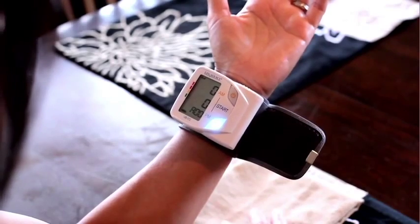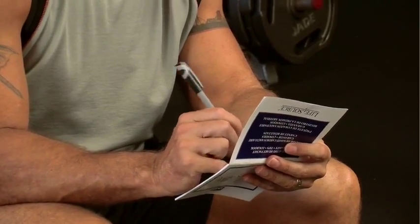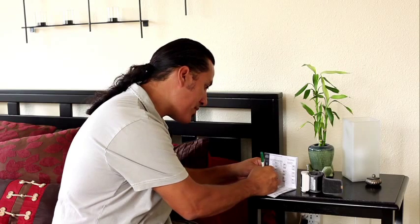Press the start button on your monitor and relax. Don't talk, eat, or make any sudden movements while your blood pressure is being taken. When the reading is finished, record your results in the logbook included with your device.